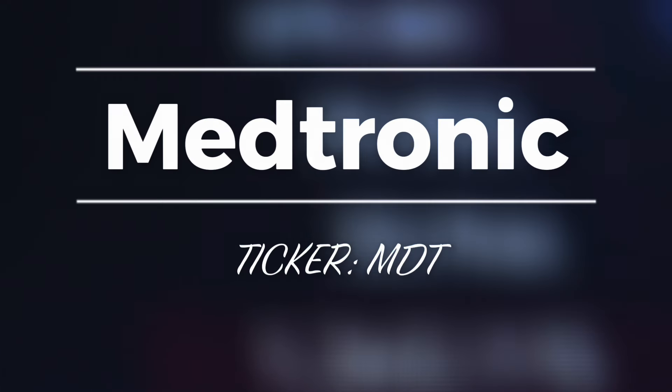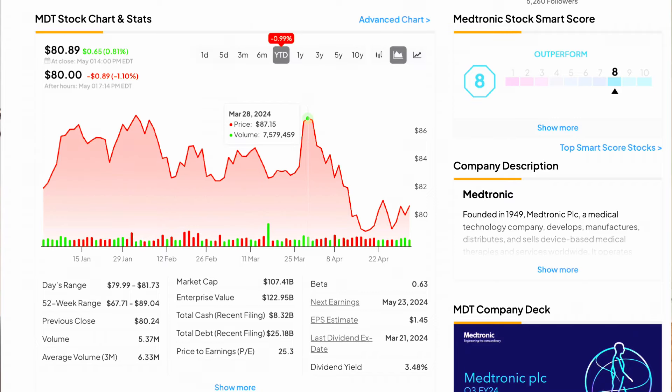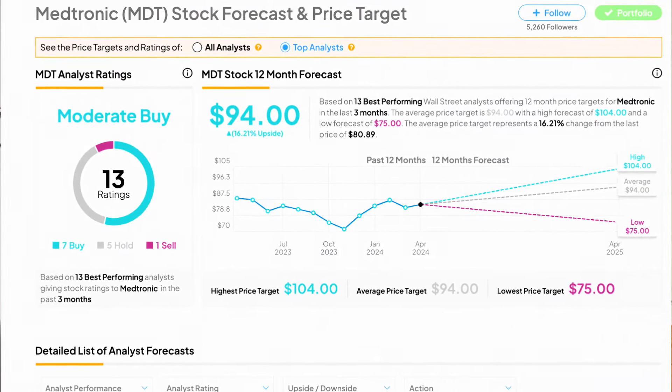Let's get back to it with Medtronic, ticker symbol MDT — a medical technology and device company that has come back on the radar for many dividend investors after sliding this past week, currently trading for just $80 per share, down from a peak of around $87. Medtronic is heavily impacted in our current economic environment because hospitals and medical care facilities are scaling back on major purchases. On the other hand, Medtronic produces essential healthcare technology — pacemakers, blood analyzers, glucose readers for diabetics, and a plethora of other necessary medical technologies — meaning they've built a fat moat, which is why we see Medtronic up 72% over the last decade. Analysts remain very bullish with over 16% upside expected, bringing the share price to $94.